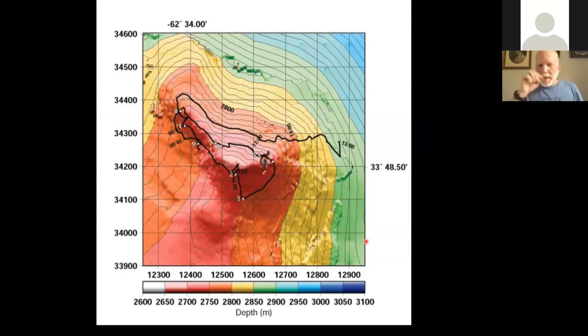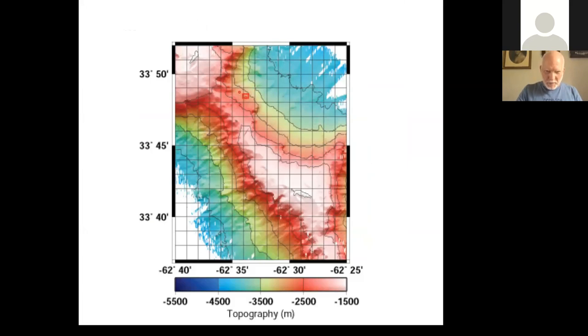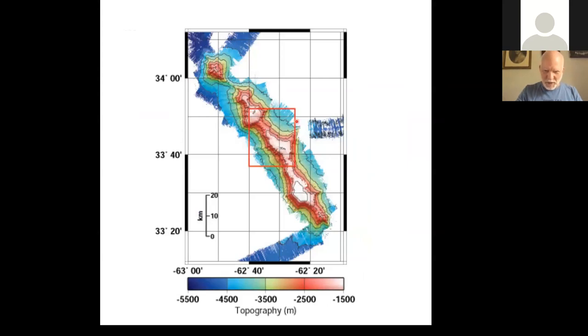This is a map generated from the multi-beam sonar. The black line represents the pathway that Alvin drove during one of its eight-hour dives. We use these maps to plan where to go. This particular little knoll looked interesting and had topographic features indicating maybe there were large amounts of coral there. That's eight hours of driving on the bottom. This little red box shows the previous map — our eight hours of driving was one little pimple in the saddle between the two peaks on Muir Seamount.